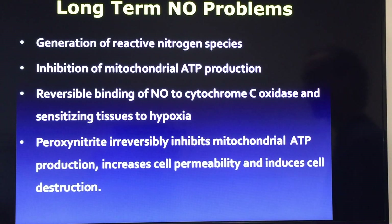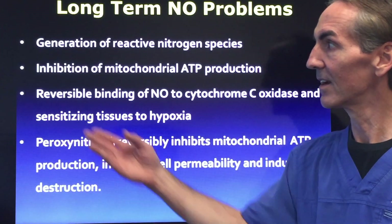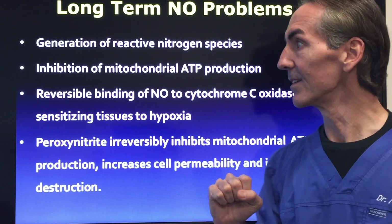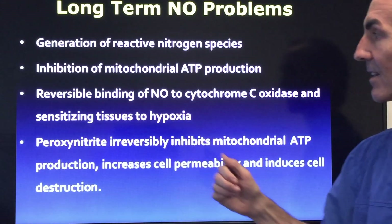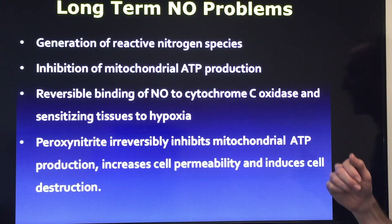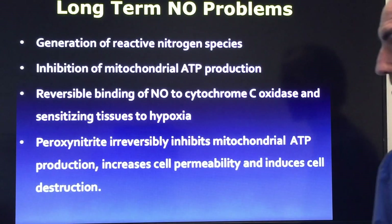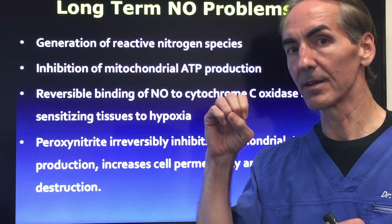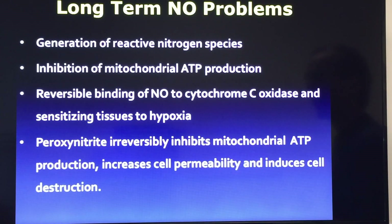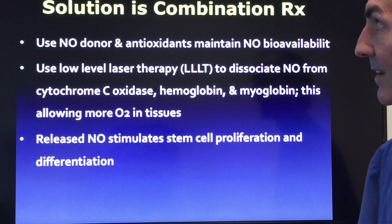Long-term nitric oxide problems generate reactive nitrogen species — a toxicity that occurs. This causes inhibition of the mitochondria, the powerhouse of every individual cell, and ATP production is decreased as a consequence. We get reversible binding of nitric oxide to cytochrome c oxidase, sensitizing tissues to hypoxia — so cells don't get oxygenation, we start getting numbness and destruction of tissues. Peroxynitrates irreversibly inhibit the mitochondria, increasing cell permeability and inducing cell destruction and death. We want to make sure the body works the way it was designed to and we resolve these underlying issues.